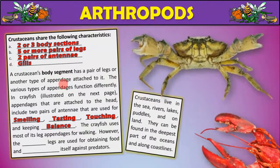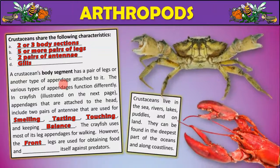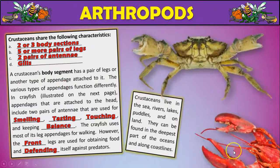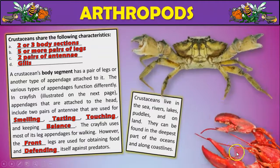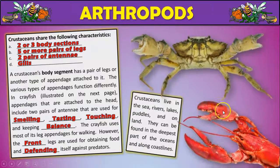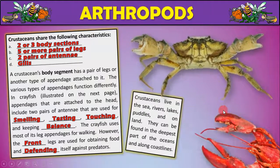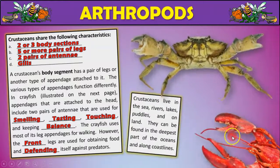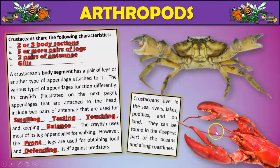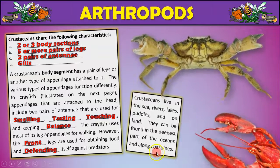The crayfish uses most of its leg appendages for walking. However, the front pair of legs is used for obtaining food and also defending itself. That little red crayfish in the bottom right of your screen has those big claws — that's the front pair of legs used to get food and defend himself. You can also see one of the pairs of antennae, really long, and then a smaller pair just ventral to that.